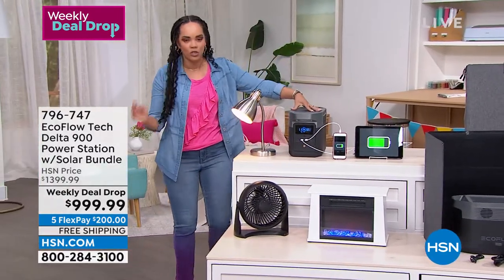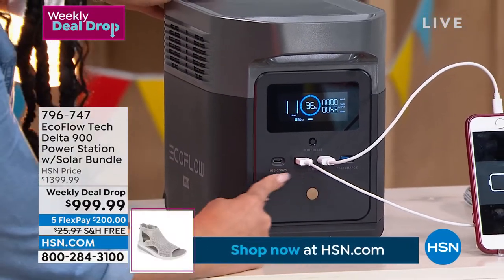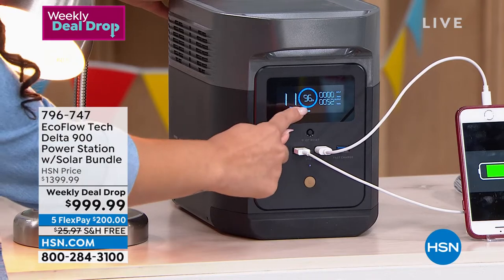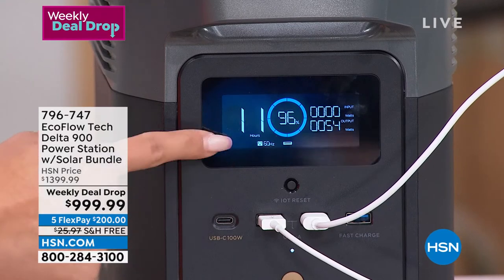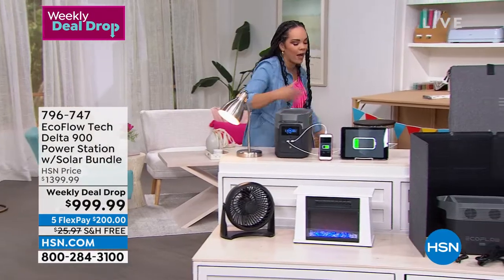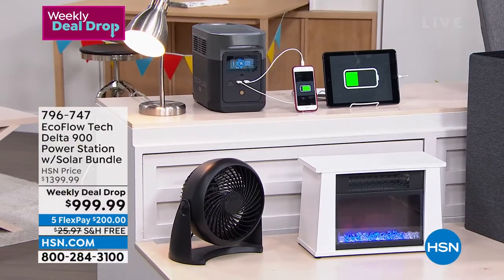We have five standard AC outlets on the back, three USB ports, and a USB-C port. With the push of a button it turns on. Right now I'm at 96% — using 53 watts — and I have 11 hours to go. With a fan, a lamp, a faux fireplace, an iPad, and an iPhone all charging, that 96% could power everything for the rest of the day into the night. And remember, the solar panel is included in this bundle.